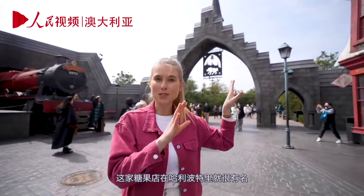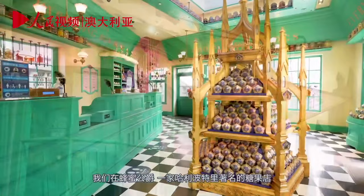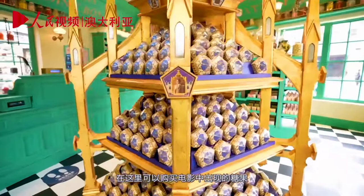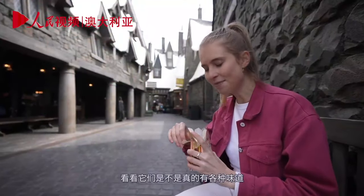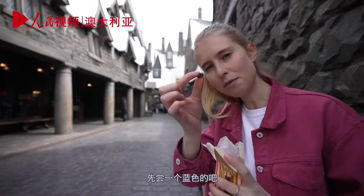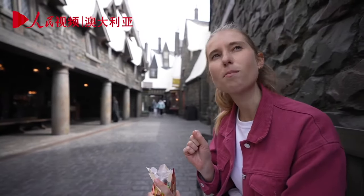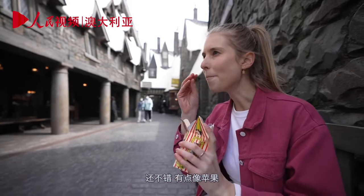This candy shop is very famous in Harry Potter — we are here at Honeydukes, the famous candy shop from the Harry Potter series. You can actually buy the candies featured in the movies. Let's try these every-flavor beans and see if they actually are every flavor. Let's go for blue. That one tastes good — a little bit like apple.